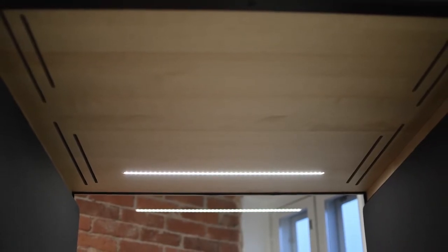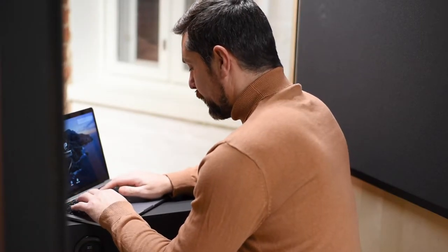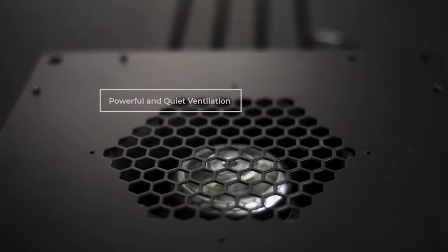The minimalistic LED strip on the ceiling is focused on the work area. Exhaust and intake of the powerful and quiet ventilation system function through the roof element.